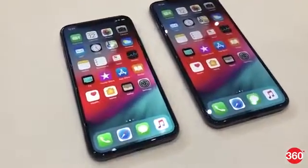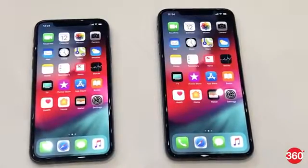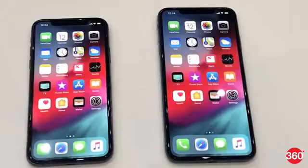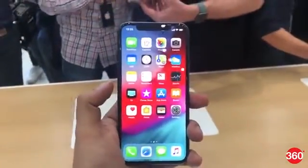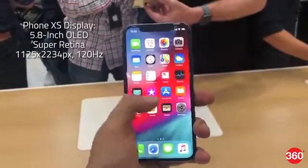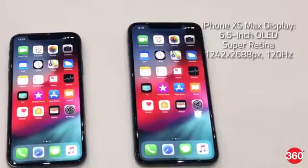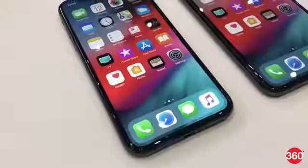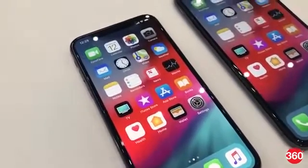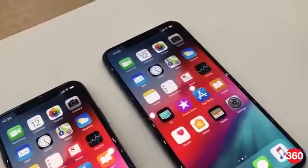Meet Apple's new flagship iPhone series, the iPhone XS and its larger variant, the iPhone XS Max. Both phones run iOS 12 out of the box. While the iPhone XS sports a 5.8-inch OLED Super Retina display, the iPhone XS Max gets a larger 6.5-inch OLED Super Retina panel. Despite having one of the biggest mass-market smartphone displays, the iPhone XS Max fits into the same footprint as the iPhone 8 Plus.